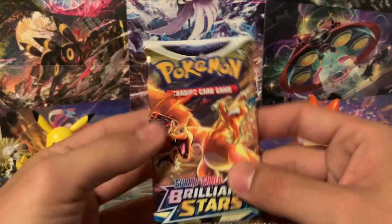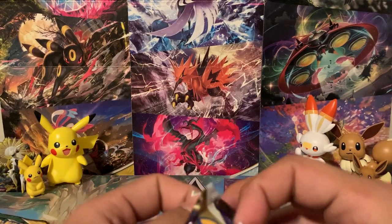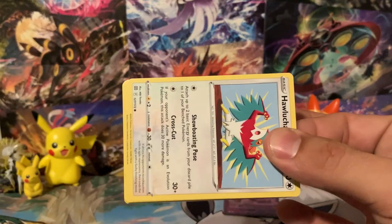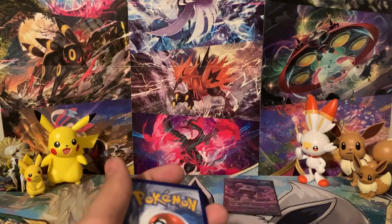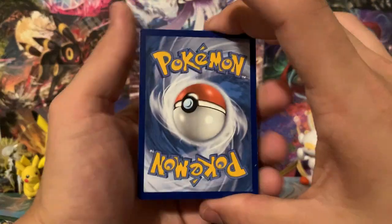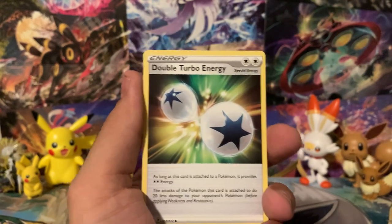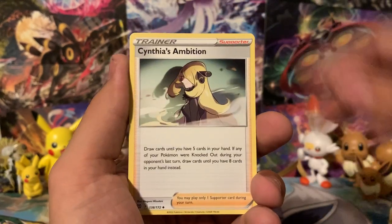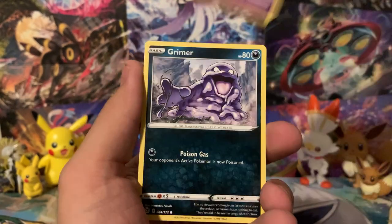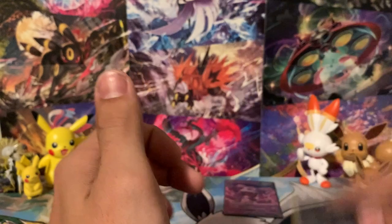We still have this Charizard pack art for Brilliant Stars and an Evolving Skies pack. If we could get something really good out of this box, I would like for it to be out of Evolving Skies. Let's see what we can get from this final Brilliant Stars pack. We could get a Trainer Gallery card, we could get a nice Ultra Rare — I'd hope for both. Double Turbo Energy, Torkoal, Cynthia's Ambition, Hawlucha, Electabuzz, Bidoof, Clefairy, Grimer. The Reverse is another Cynthia's Ambition, and the Rare is a Klinklang.